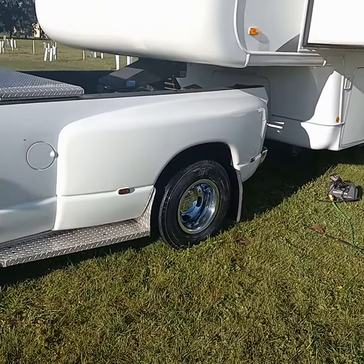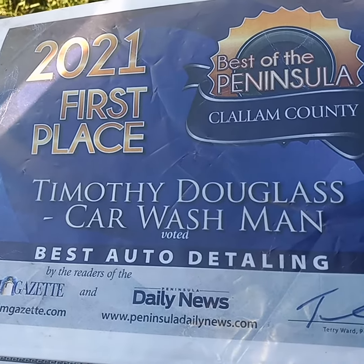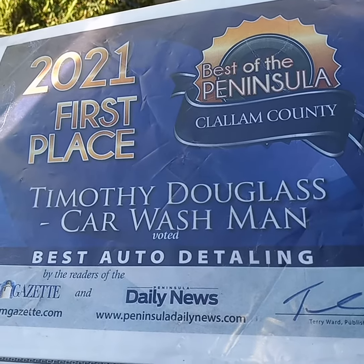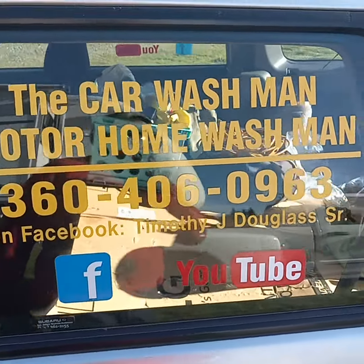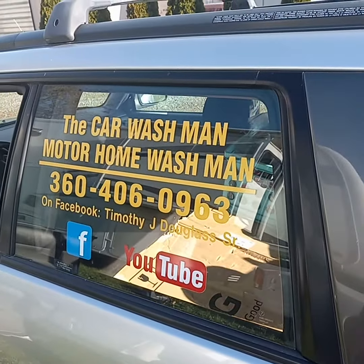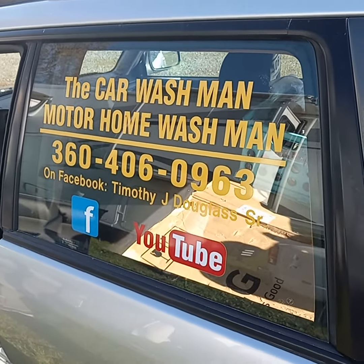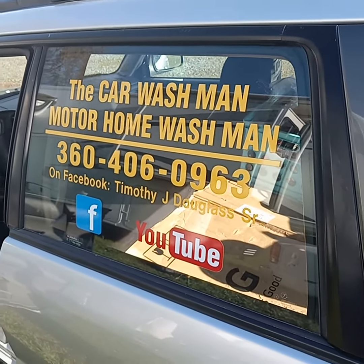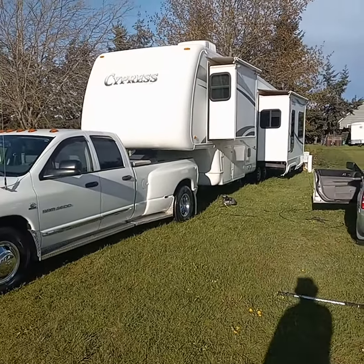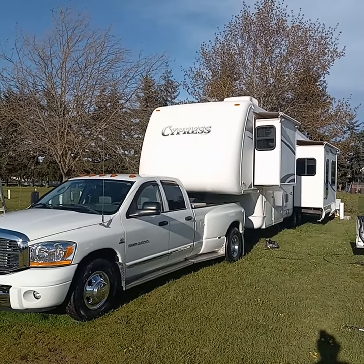So now I'm finished. Thanks everybody for voting for me. The prices are in the description area below. We detail cars, SUVs, motorhomes, inside and out — polish, wax, carpet shampoos, all sorts of things. You guys have a great day.